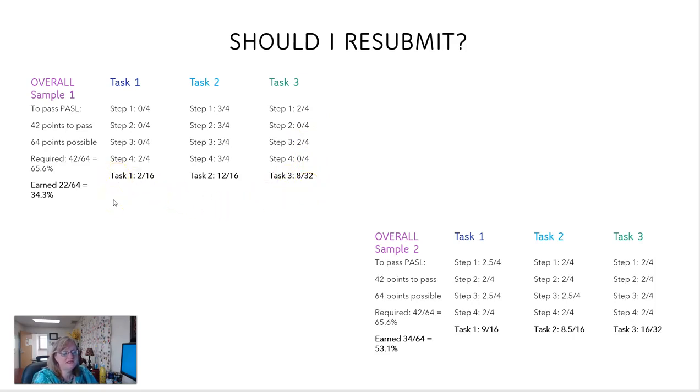On task 1 and task 3 I see some scores of 0. On step 1: 0 out of 4. Step 2: 0 out of 4. Step 3: 0 out of 4. And again there's a 0 on step 3 over there too. If candidate 1 truly did not do task 1 and task 3 in the field, then I would say do not resubmit. You cannot replicate those tasks and start from scratch and completely redo all of them in two weeks — there's just not enough time, and that's typically the window you'll have for resubmission.